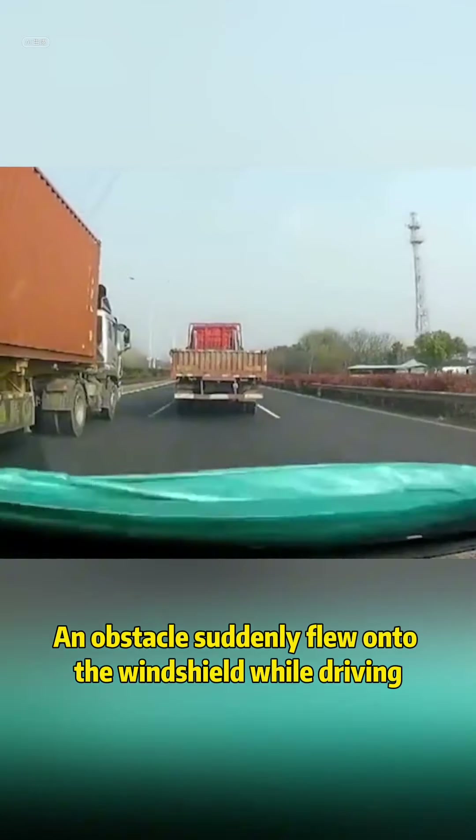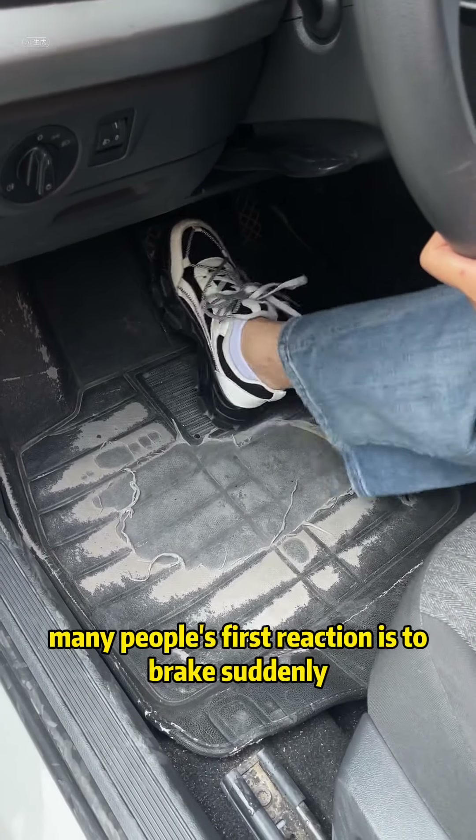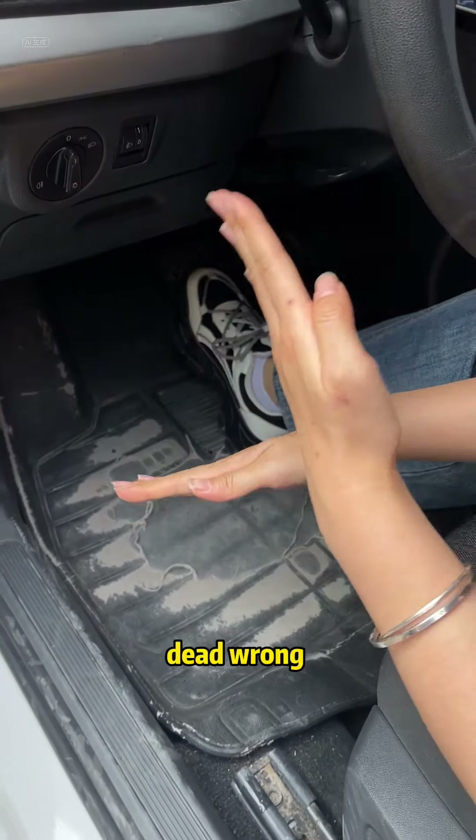An obstacle suddenly flew onto the windshield while driving, covered all the sight. What should you do? Many people's first reaction is to brake suddenly — wrong, dead wrong.